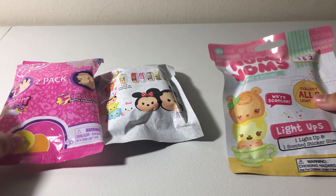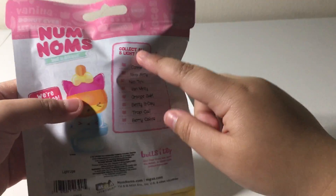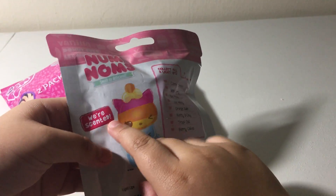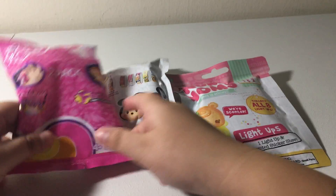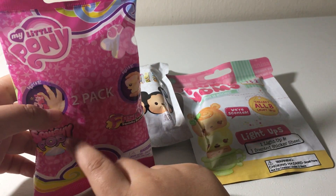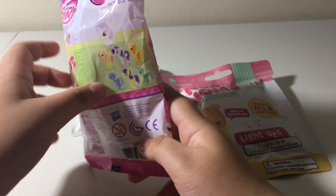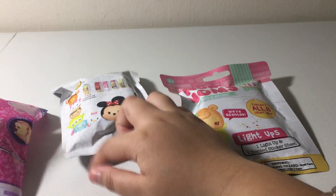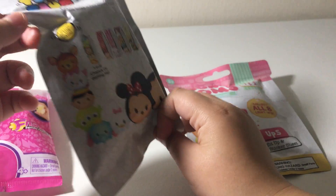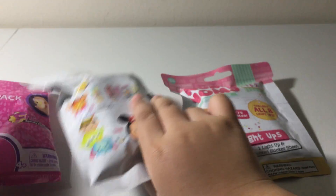Hello, this is AJ and we're gonna open this Num Noms Light Up. We can collect one of those and they were scented. This is my Tupac Squishy Pops — we're gonna open one of these we can collect. And of course, this glow in the dark Tsum Tsums watch. And then let's get opening.